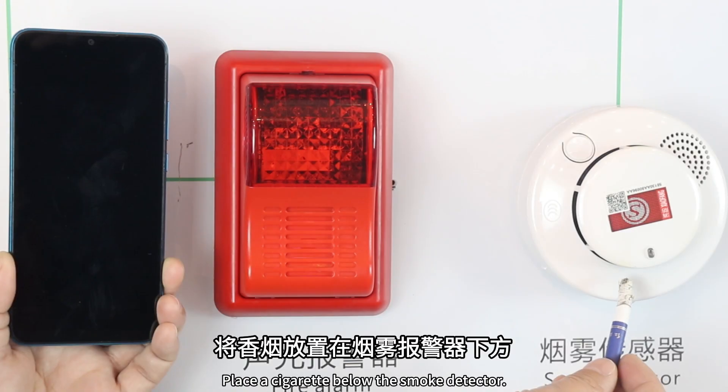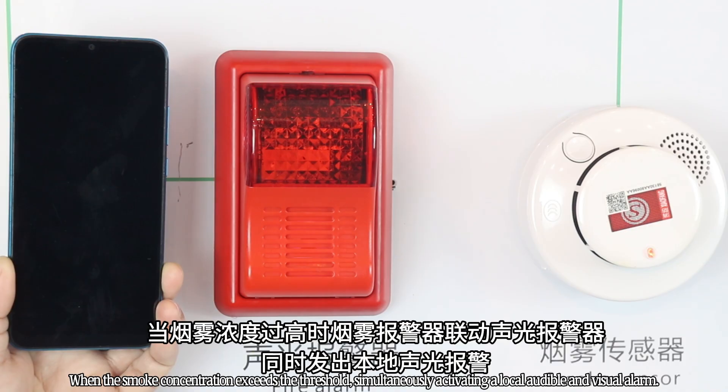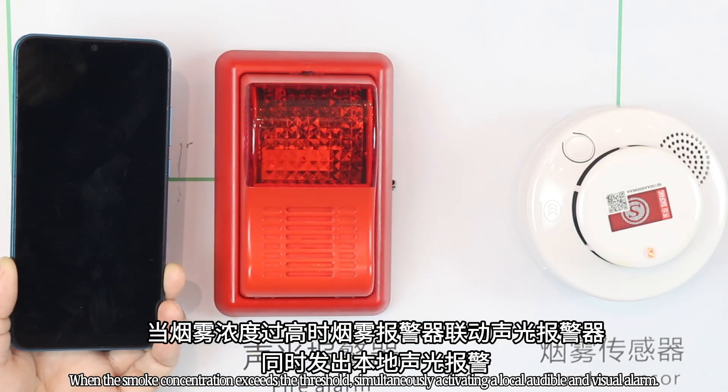Place a cigarette below the smoke detector. When the smoke concentration exceeds the threshold, it simultaneously activates a local audible and visual alarm.